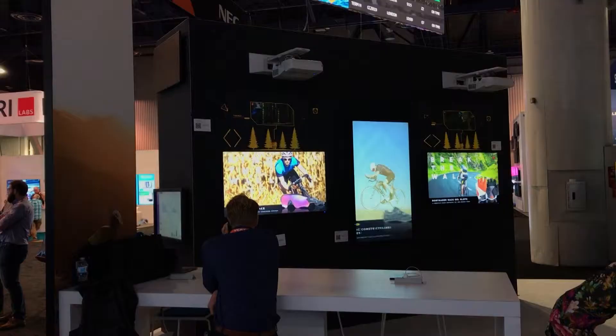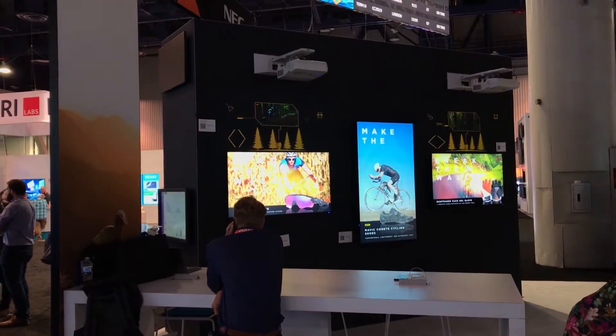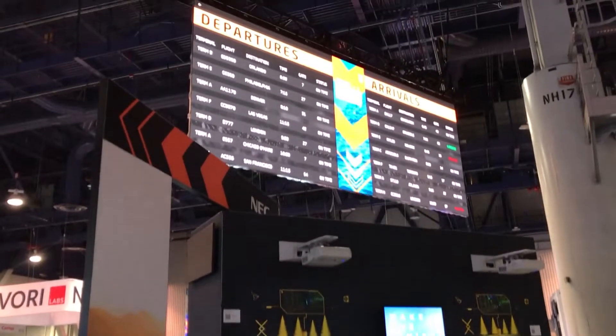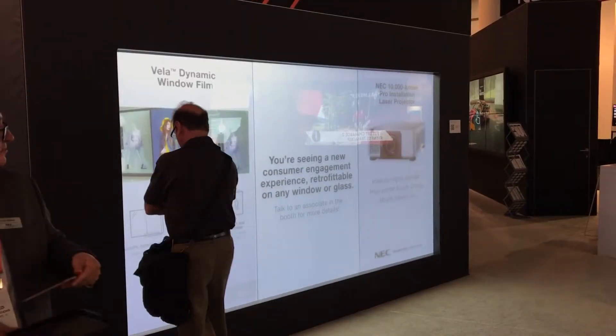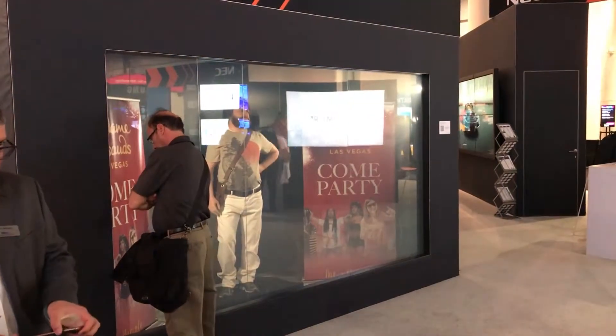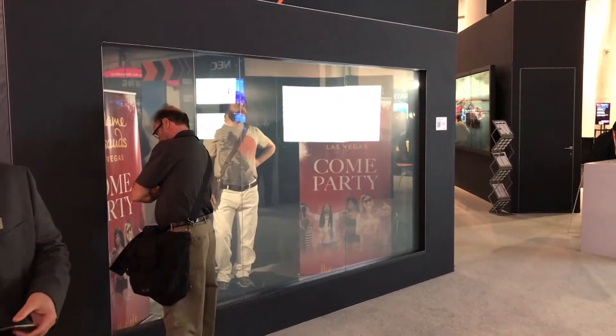But it's not just about LCD here — we have direct view LED, projection, desktop, as well as NEC's new ALP analytical platform that we'd love to talk to you about here at the booth. So please stop by, and if you have any questions, visit our website at www.necdisplay.com.